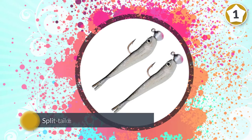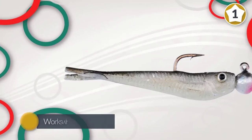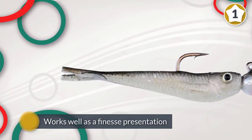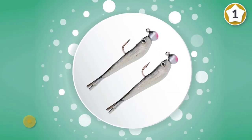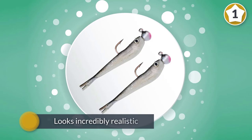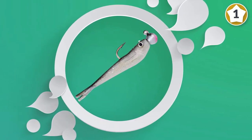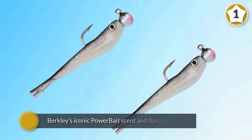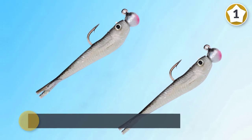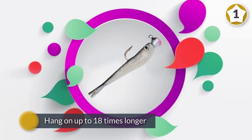The Power Bait Power Minnow is perfect for use as a jig trailer, or for a spinner or bottom bouncing rig. Its split tail design gives it a lifelike motion that echoes the action of a wounded baitfish, and works well as a finesse presentation for pressured lakes. It also looks incredibly realistic thanks to holographic inserts and a pair of three dies. The minnow is impregnated with Berkeley's iconic Power Bait scent and flavor formula to tempt fish to hang on up to 18 times longer.